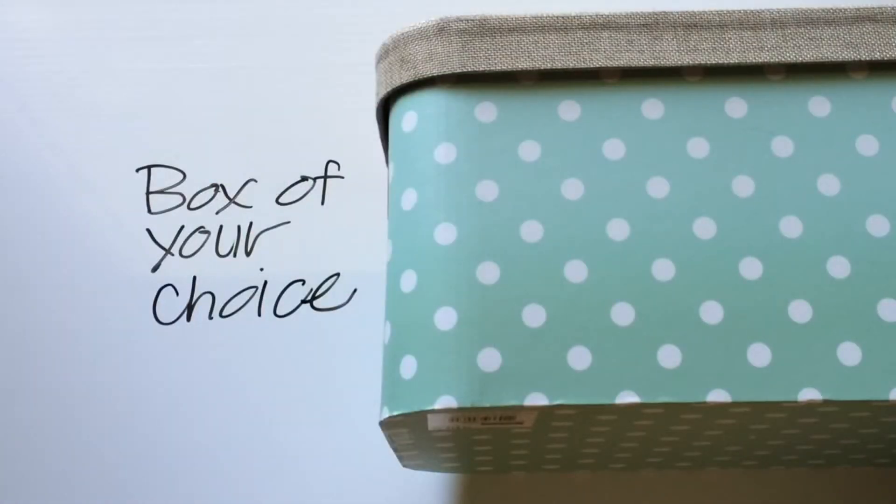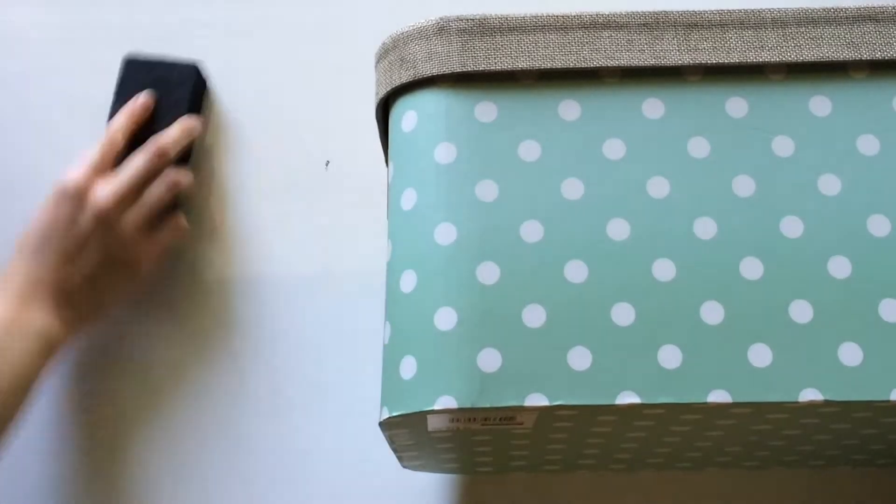Hey everyone, today's video is going to be a collab with Becca from A Life Learned. In this collab, we're going to be creating a coping box as well as journal ideas. A coping box can be personalized any way you like and filled with things that make you happy or help you cope. Here is an example of a coping box that we created, along with an idea on how to personalize your journal and what to put inside of it.